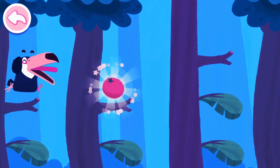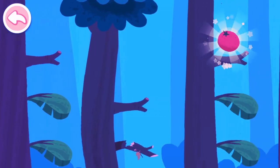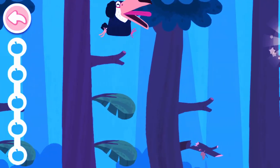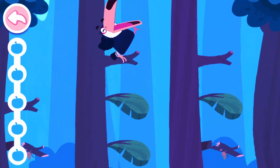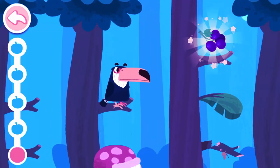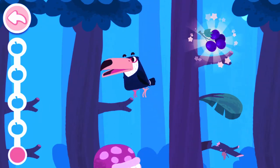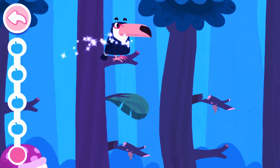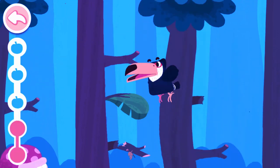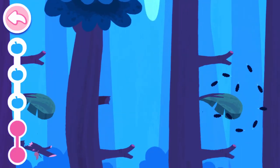The Toucan loves scampering from branch to branch, and it loves eating small fruits. Help it find some small fruits. Tap on the firm branch so that it can jump forward. Only step on the firm branch. Ouch! Be careful! Only step on the firm branch.